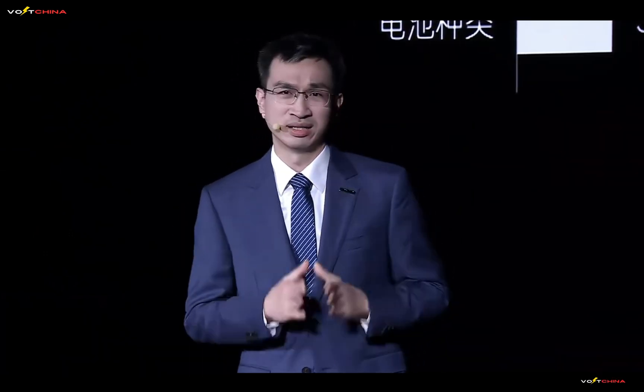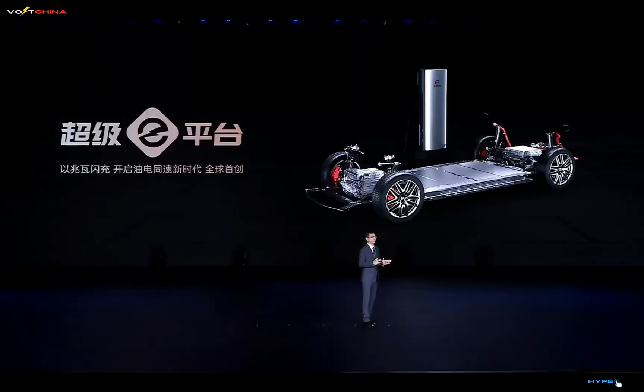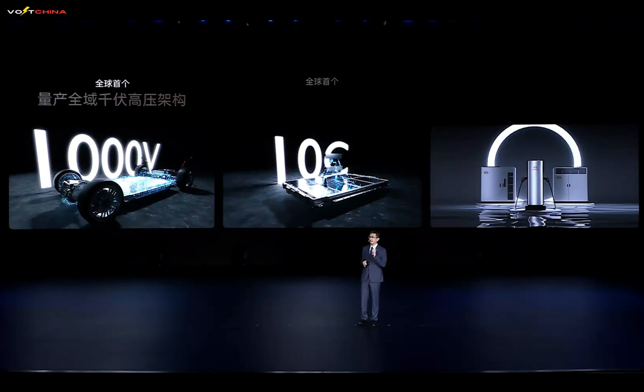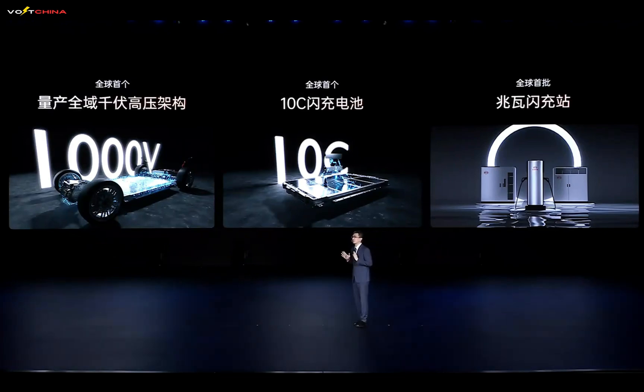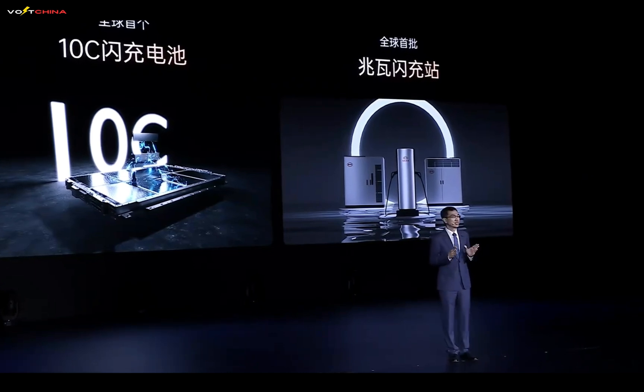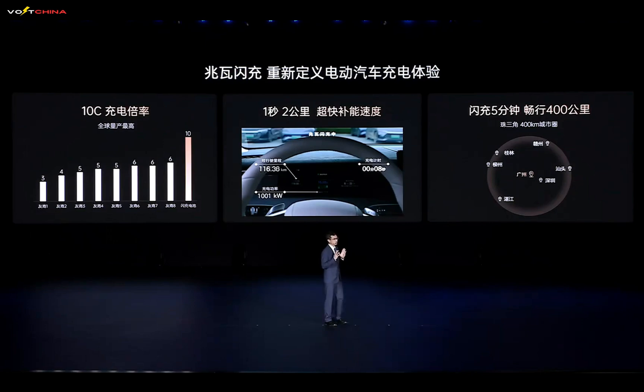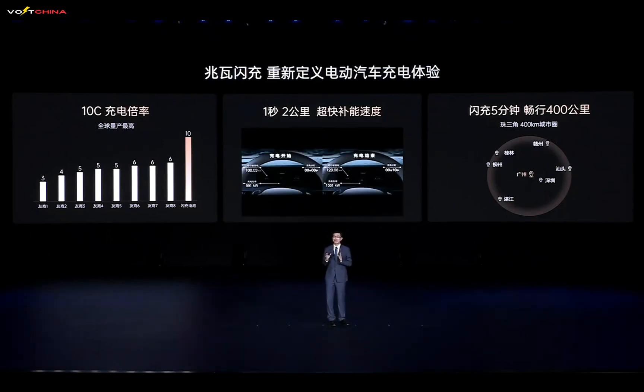What's the biggest pain point for EV owners? According to extensive user research conducted by BYD, the answer is clear: charging difficulty and slowness. BYD's engineers have been pondering one key question — how can EVs achieve the same convenience as refueling a gasoline car? Today, the Super E platform, equipped in the Han L and Tang L, provides the answer. This platform introduces three world-first technologies: the world's first all-domain kilovolt high-voltage architecture for EVs, the world's first 10C ultra-fast charging battery, and the world's first batch of megawatt fast charging stations. A 5-minute charge provides 400 kilometers of range — truly transforming the experience from waiting for the car to the car waiting for you.